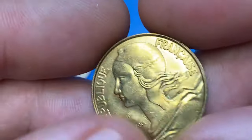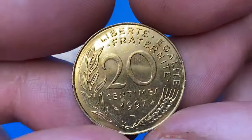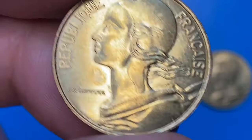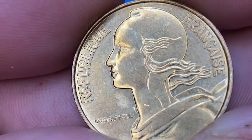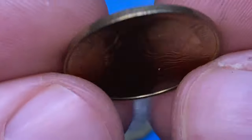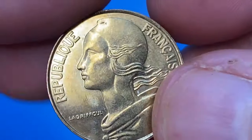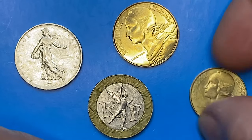Next is a 1997 20 Centimes at lower mint state — a sharply defined coin with marvelous eye appeal. Metal composition is 92 percent copper, 6 percent aluminium, and 2 percent nickel, giving this coin a pale gold appearance. On the obverse, Marianne in left profile wearing the Phrygian cap of liberty, a national emblem of France. On the reverse, the face value is surrounded with a wheat ear, an olive branch, and the French motto Liberty, Equality, and Fraternity.